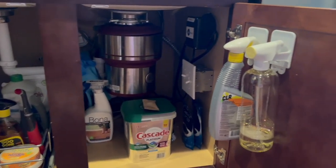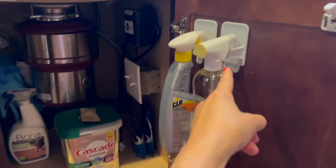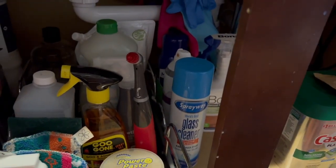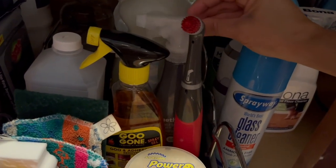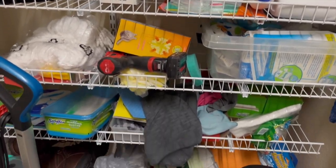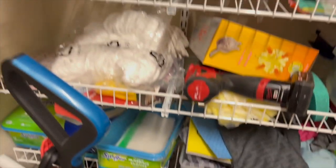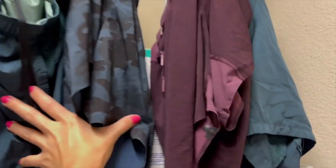Here it is all nice and organized, with the two multi-purpose cleaners I've been using the most hanging right there. I'll probably also hang my stainless steel cleaner and floor cleaner. Next, let's address my absolute mess of a cleaning closet. Considering this is holding all the things supposed to keep my home clean, you'd think I would keep it tidier in here. My laundry room is also not the most tidy.